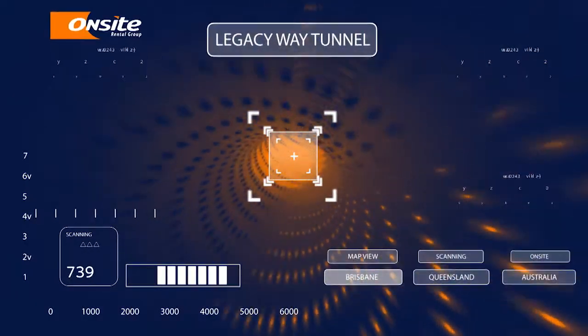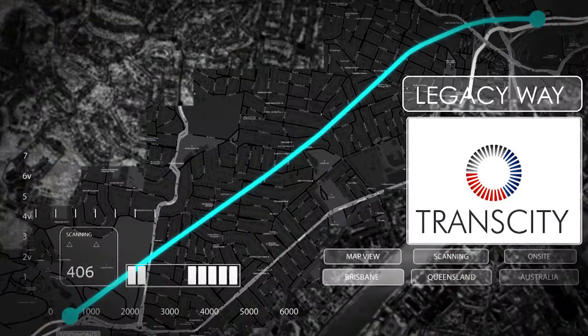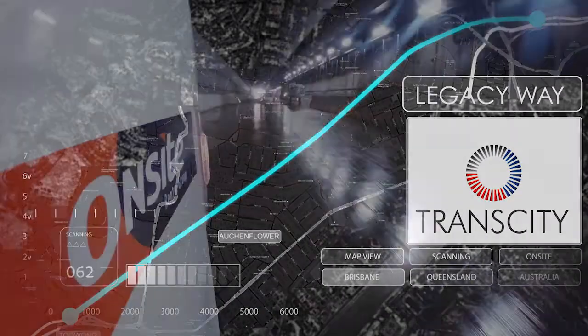Welcome to OnSite. Today we are visiting the $1.5 billion Legacy Way project in Brisbane.